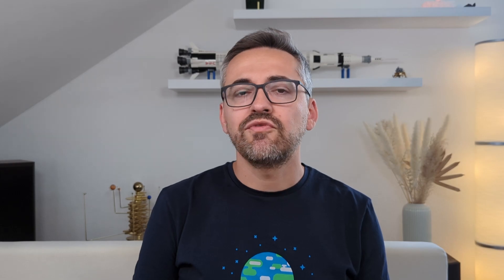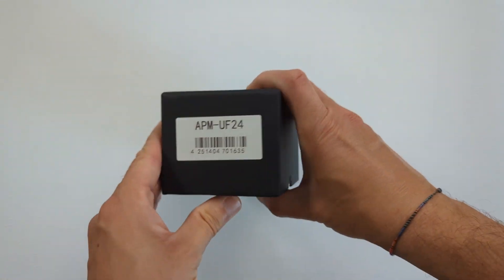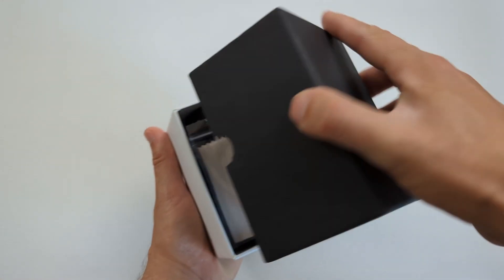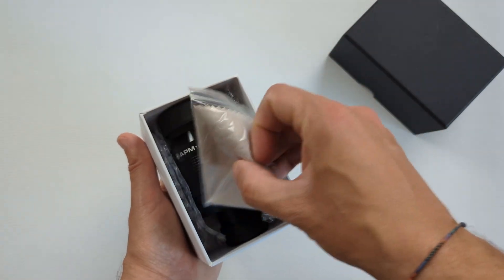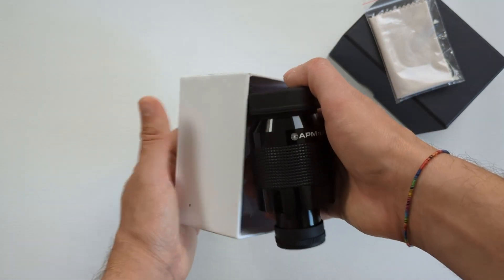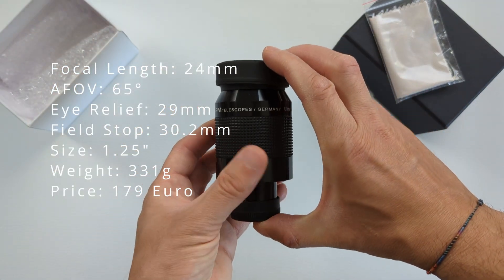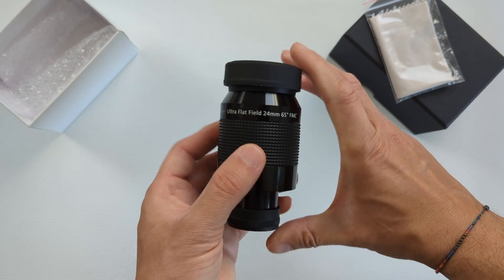One of the more popular versions of this lineup is the 24 millimeter, mostly due to the fact that it is the longest focal length you can get and still retain the 1.25 inch form factor, which allows for high compatibility with almost every telescope out there. The eyepiece comes in a generic box with only a microfiber cloth, the eyepiece itself, and two dust covers inside. Besides the 24 millimeter focal length, this eyepiece features a 65 degree apparent field of view, a very generous 29 millimeters of eye relief, and a field stop of 30.2 millimeters.